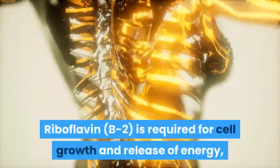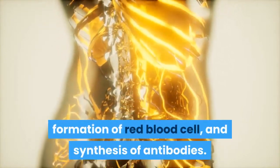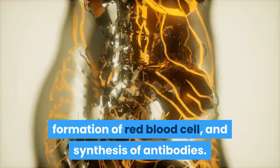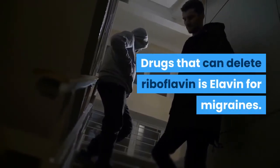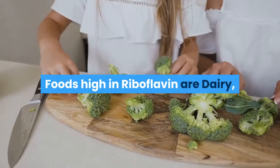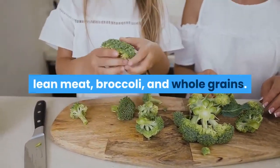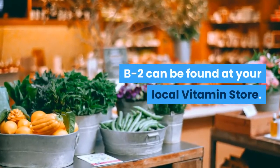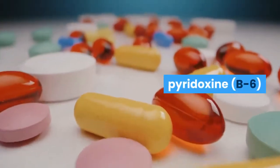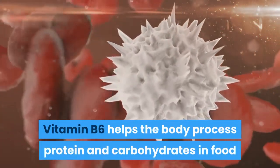Riboflavin, or B2, is required for cell growth, release of energy, formation of red blood cells, and synthesis of antibodies. Drugs that can deplete riboflavin include Elavil, used for migraines. Foods high in riboflavin include dairy, lean meat, broccoli, and whole grains. B2 can be found at your local vitamin store.